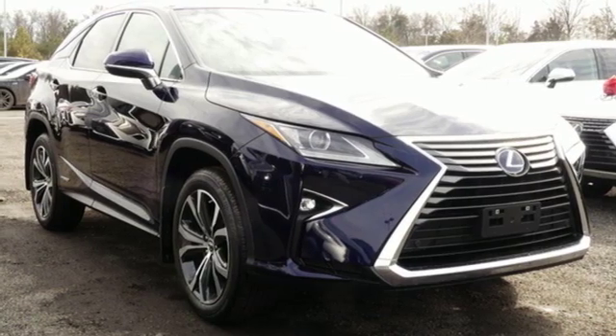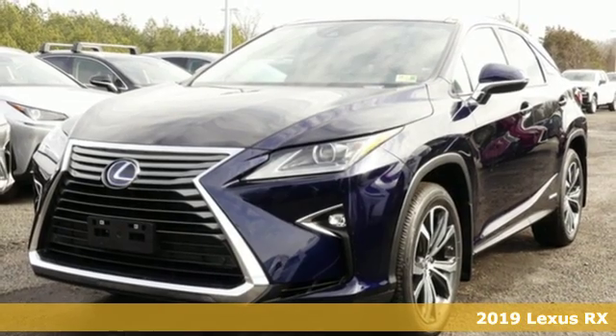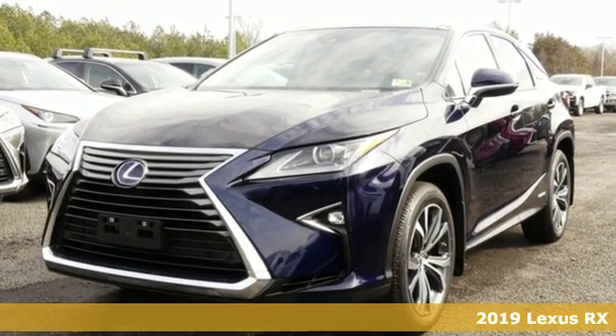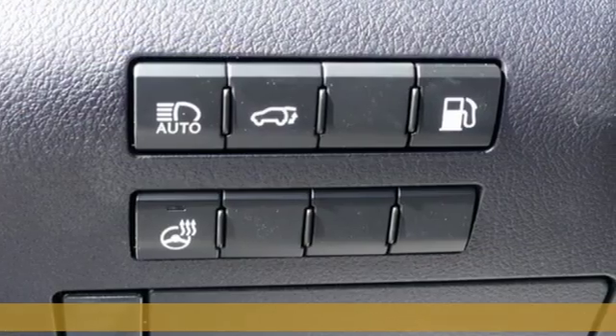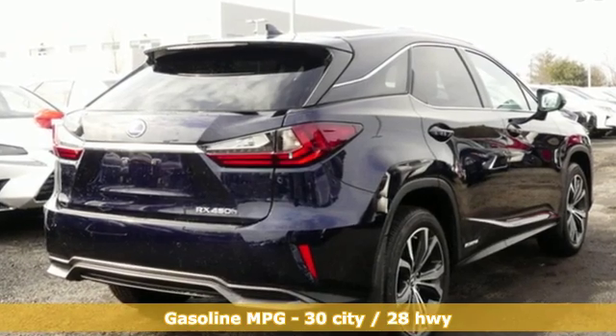It's a new 2019 Lexus RX. This RX is sophistication sharpened and luxury transformed. The untamed elegance will take you away. It's equipped for all your driving needs and wants.